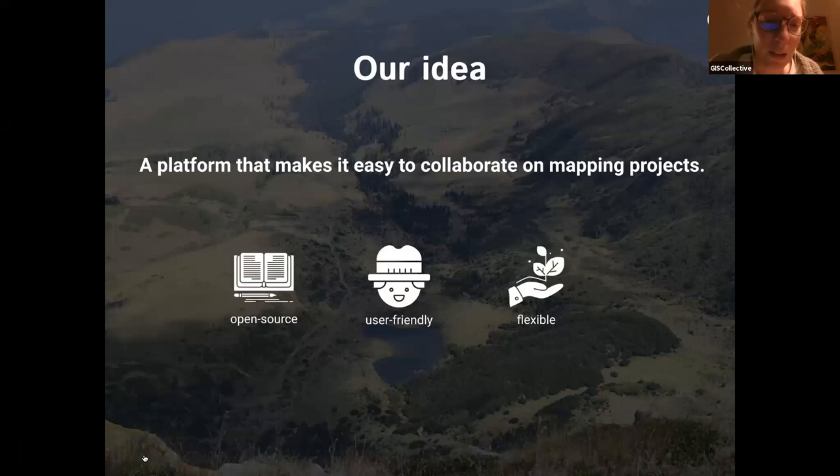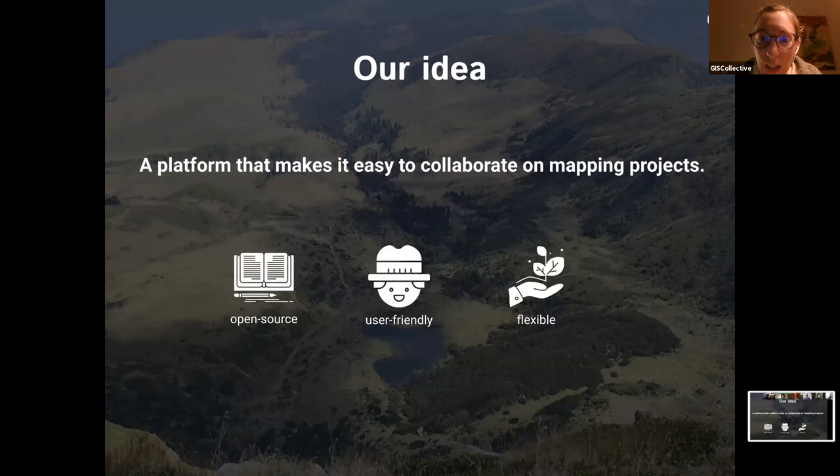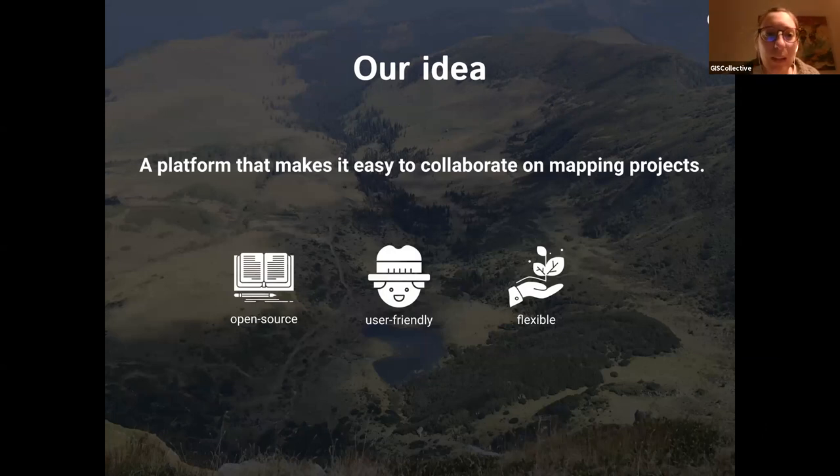Our idea with the project was to make mapping accessible so that people don't need to have GIS and mapping knowledge to be able to collaborate and make community maps or any other type of maps they might want to publish as open data. If someone wants to use maps for ecological monitoring, conservation, or crowdsourcing, they shouldn't need to learn a whole new domain like GIS to do that.